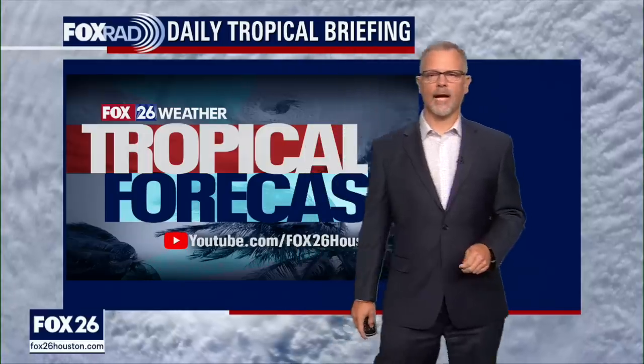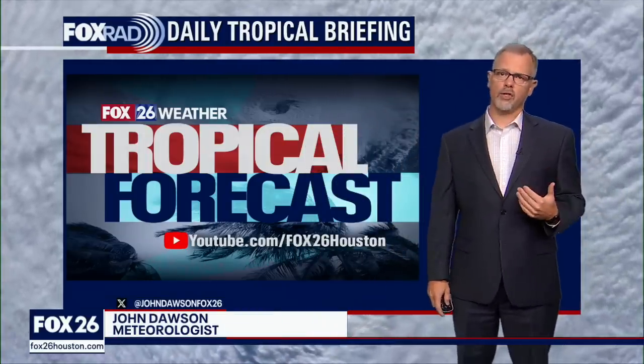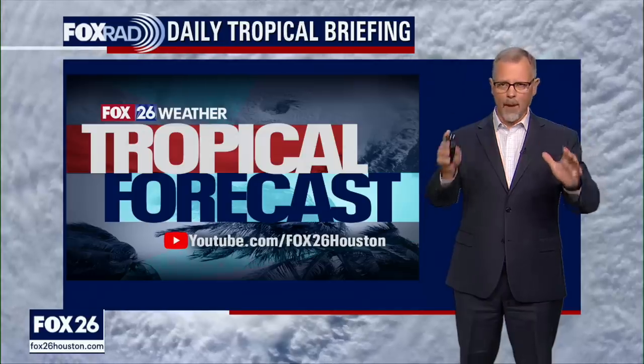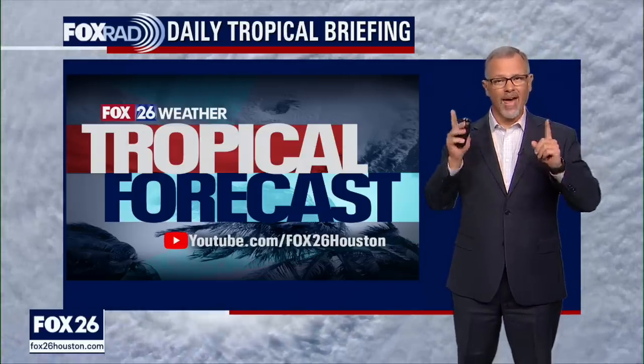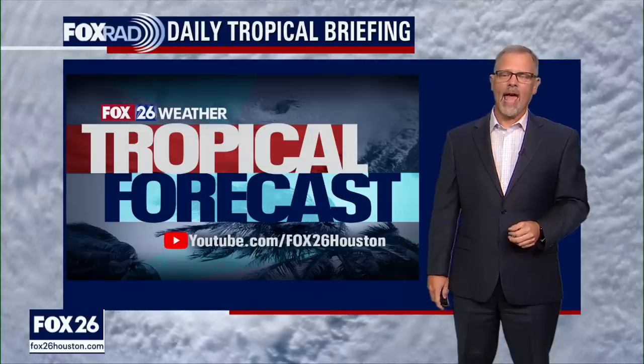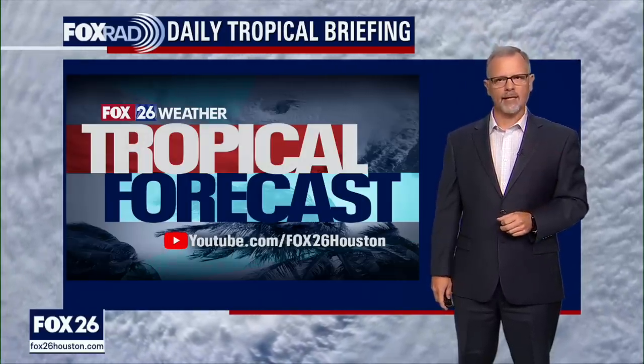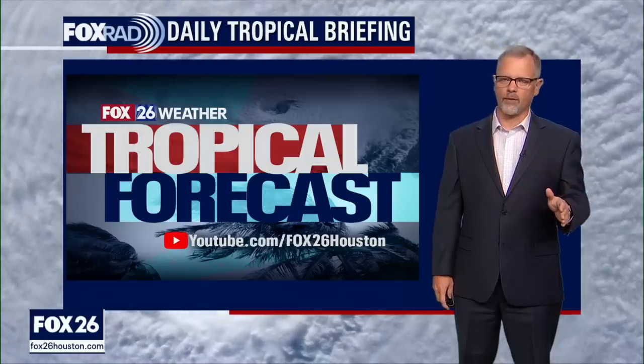Good Saturday to you, thanks for checking us out here on YouTube and Fox26houston.com. I'm meteorologist John Dawson. This is our tropical update that we do every single day — our daily tropical briefing — and we're glad you're here, especially if you're along the Gulf Coast of the United States. We've got a lot to talk about for you folks.